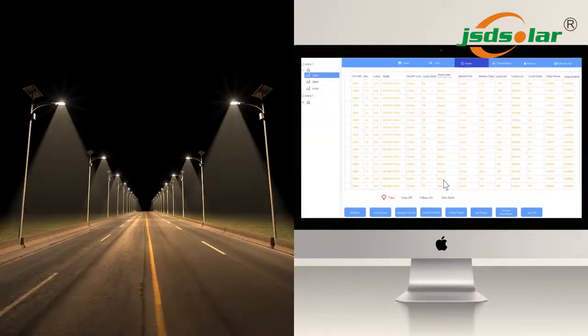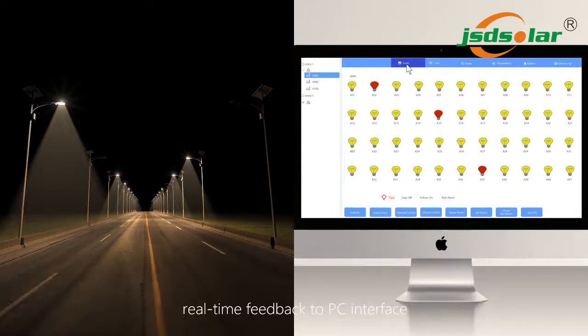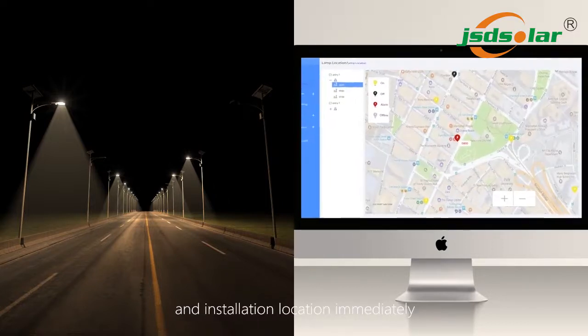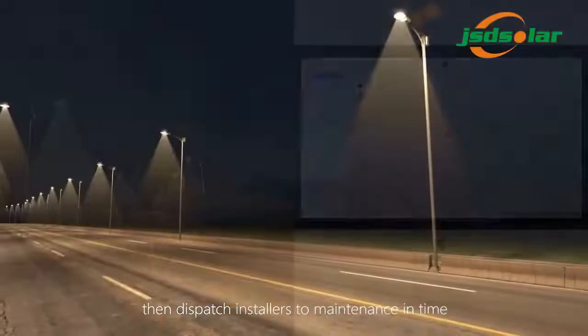Once one solar light is broken, it provides real-time feedback to the PC interface. Management will read the alarm, search for the broken reasons and installation location immediately, then dispatch installers for maintenance in a timely manner.